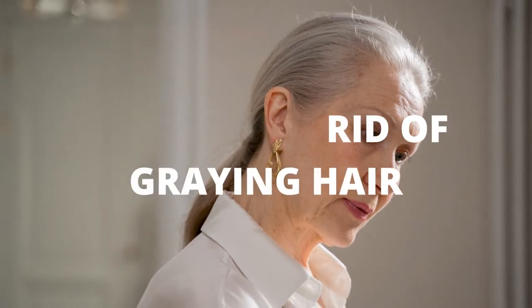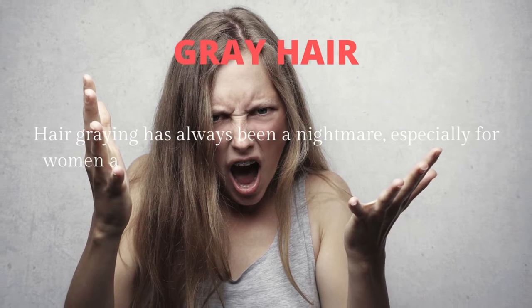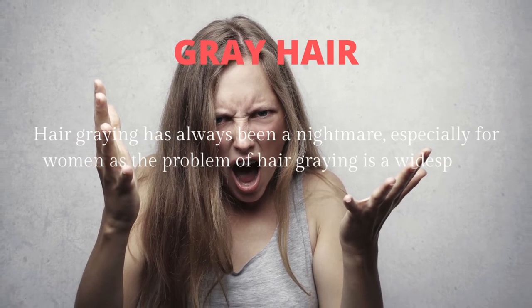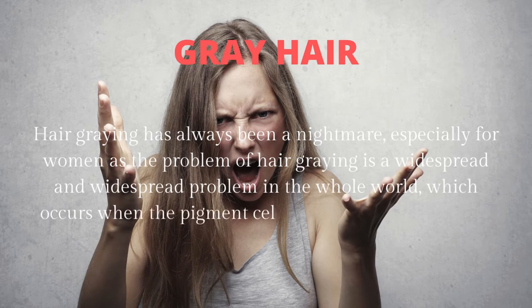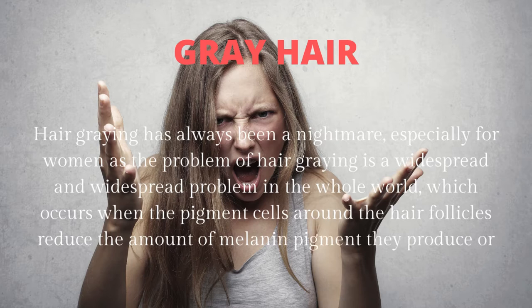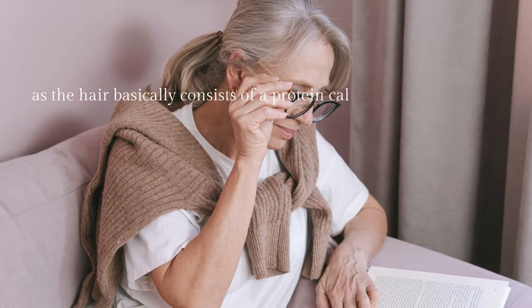How to get rid of graying hair. Hair graying has always been a nightmare, especially for women, as the problem of hair graying is widespread across the whole world. It occurs when the pigment cells around the hair follicles reduce the amount of melanin pigment they produce, or stop producing it completely. Hair basically consists of a protein called keratin.